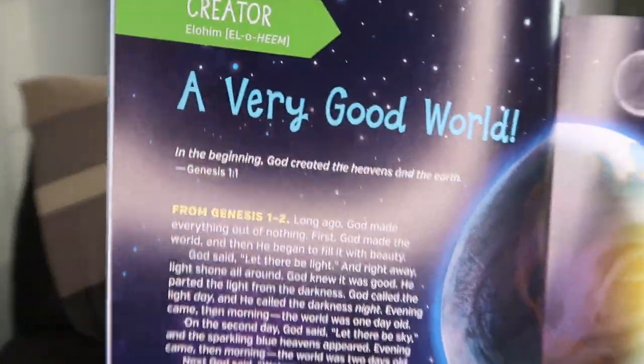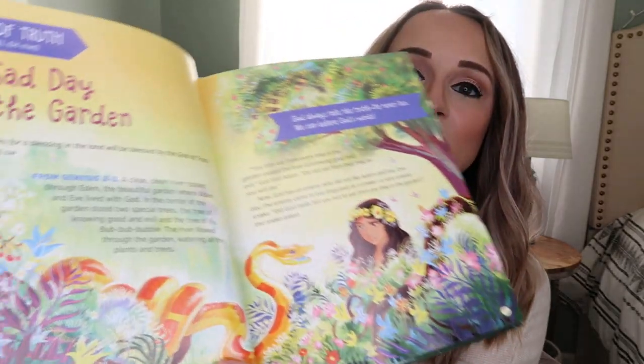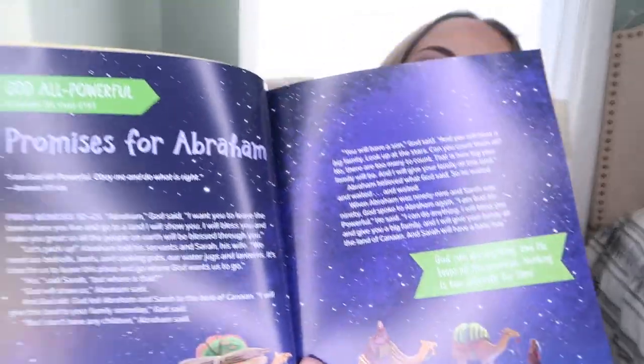Another one I've had my eye on forever is this I Am book by Diane Stortz. It's 40 Reasons to Trust God - Bible Stories, Devotions, and Prayers About the Names of God. Such a cool way to go through the Bible and learn about the different names of God. It breaks things down starting from the very beginning - Genesis, Adam and Eve in the Garden of Eden. It covers names like El Emet, God of Truth, and even pronounces the different Hebrew names like El Shaddai. It has beautiful illustrations and a ribbon bookmark. I think this is going to be great to utilize in my morning basket.